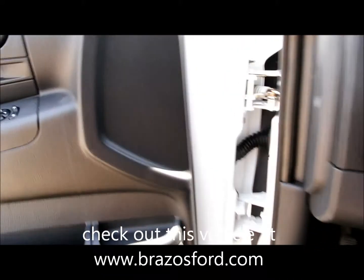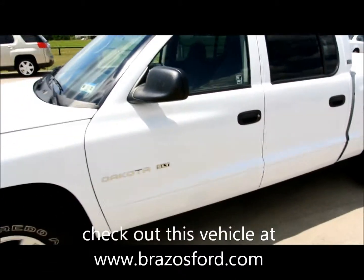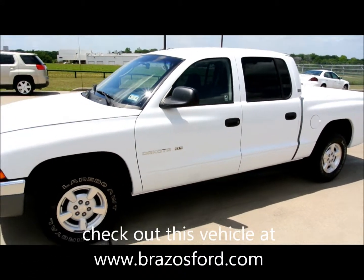So we've got an '01 Dodge Dakota, SLT, quad cab, V8, a little over 89,000 miles — super clean V8. This is George Vork at Apple Ford in Brenham, Texas.